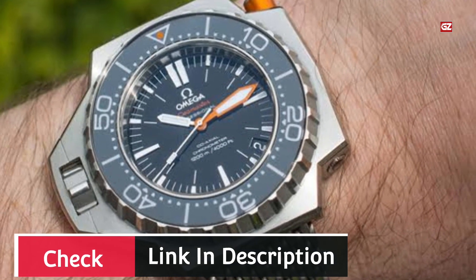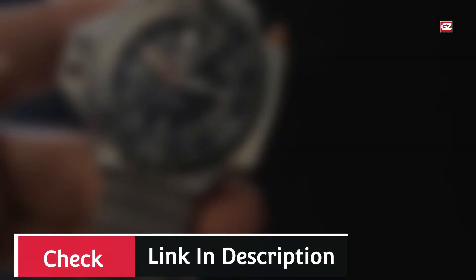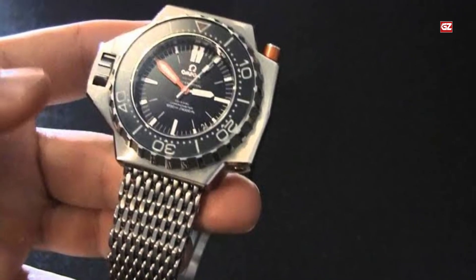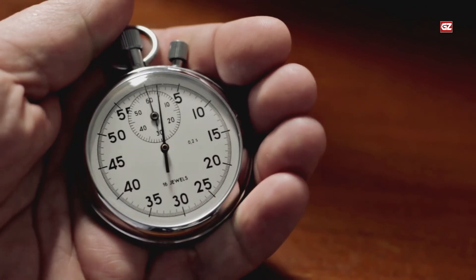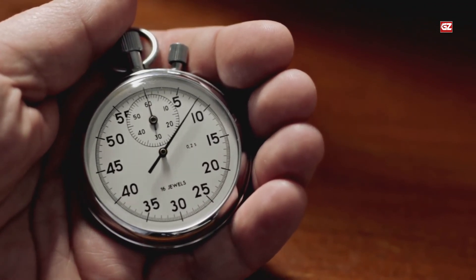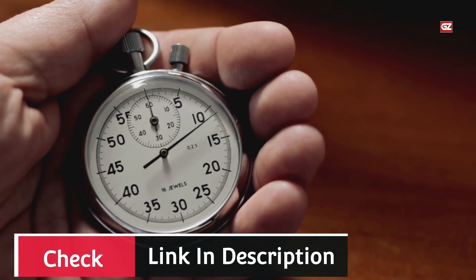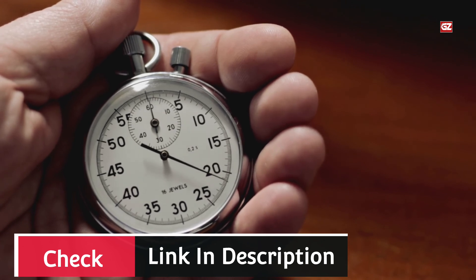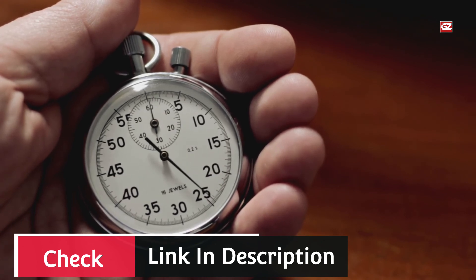Now for a final verdict: all of these Omega watches are excellent and popular choices for men. You can wear any of them on special occasions or as a daily watch. Share your favorite one in the comments, and let me know what topic you'd like covered in the next video — I'll do my best to cover it.